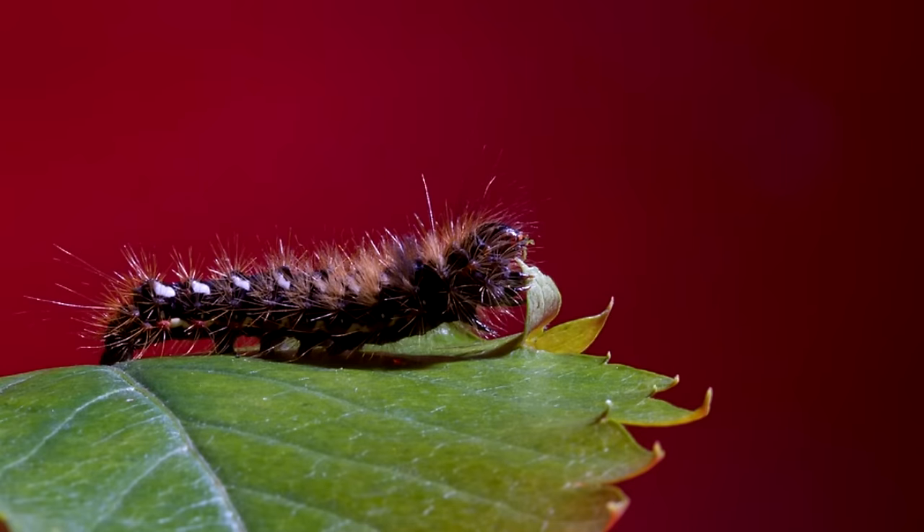When butterflies are in their caterpillar stage, they eat lots of leaves and vegetation.